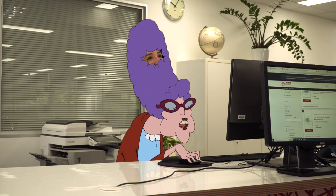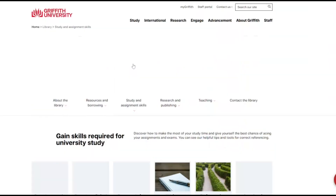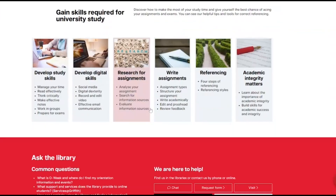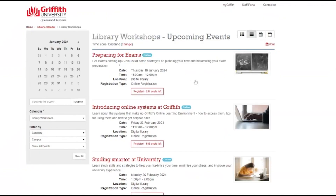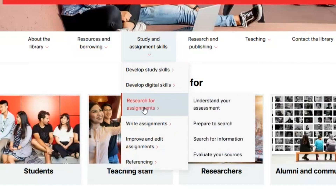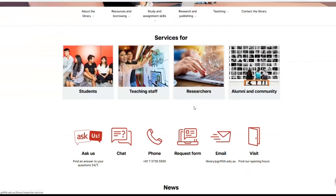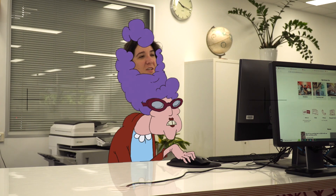What do I do if I get stuck and need help? There are many helpful resources you can access. You can attend online workshops that will teach you how to get started with researching and writing essays. You can find self-help resources on the library page and you can book consultations for further support. Of course, you can talk to one of us.